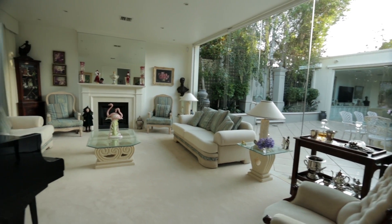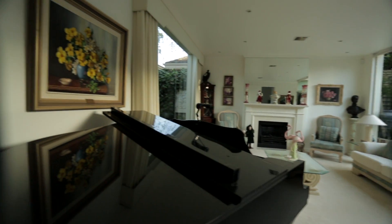Solar powered energy has become really, really popular over the last few years in Australia, as more and more homeowners are opting to install solar systems in their house in an effort to reduce their energy costs.